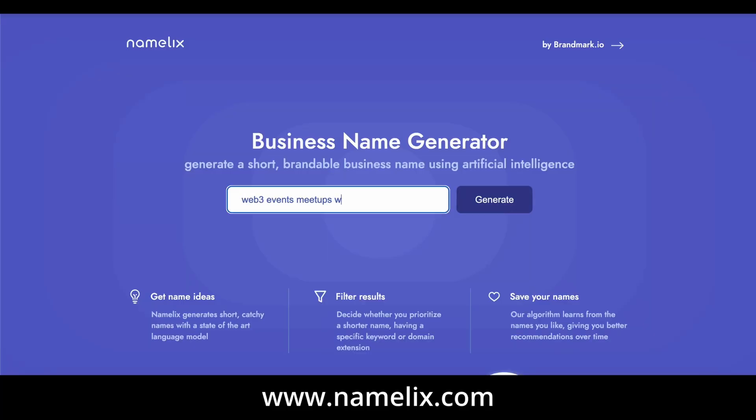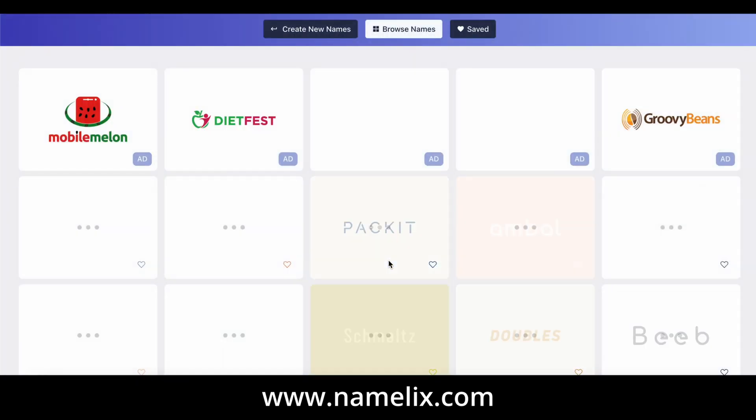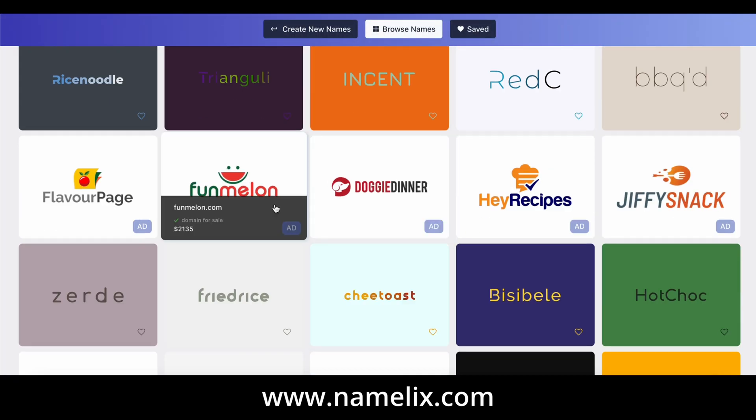If you guys want to know how to name your startups, I'll be linking some websites — they might come up on screen. Those websites can actually sort out the headache of naming your startup, because if you start a startup, the most important thing after ideating would be the name. Go check out those websites and that would help you out too.